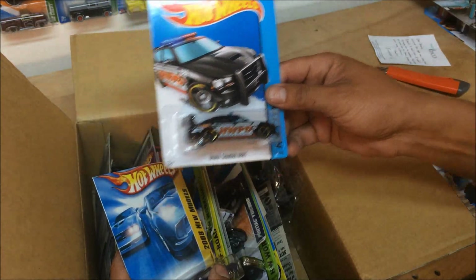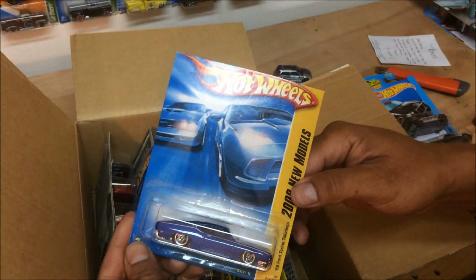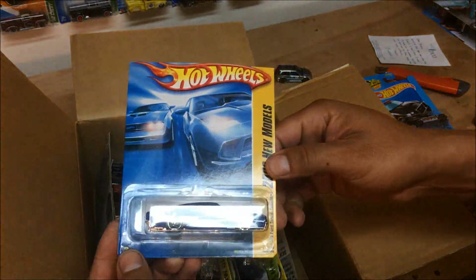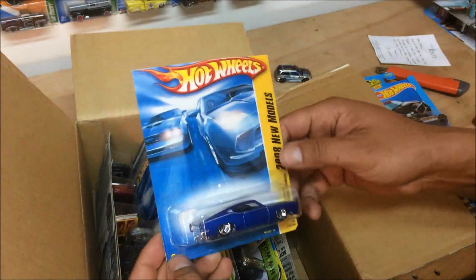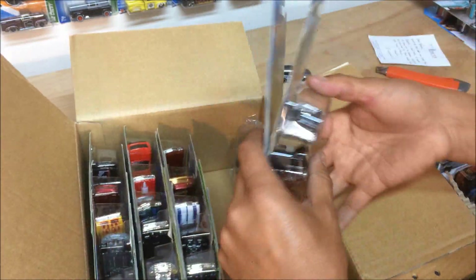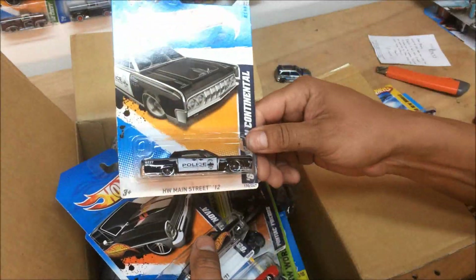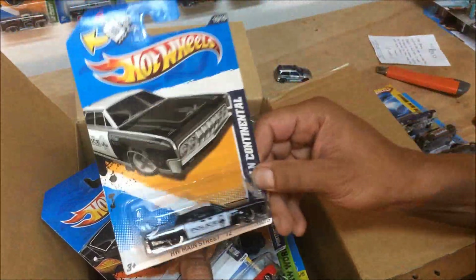Dodge Charger drift — police. Ford Torino Talladega, blue variation from 2008 — I don't have that one. Another black and white '64 Lincoln Continental from 2012. In my opinion, the best collection series of main lines that came out from Hot Wheels — 2012, and also 2011.